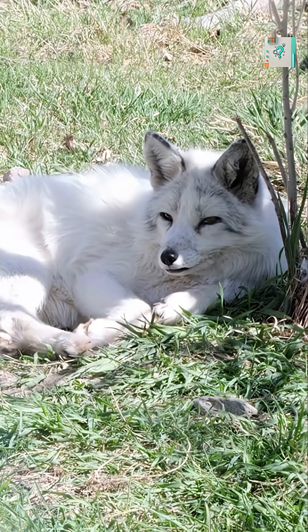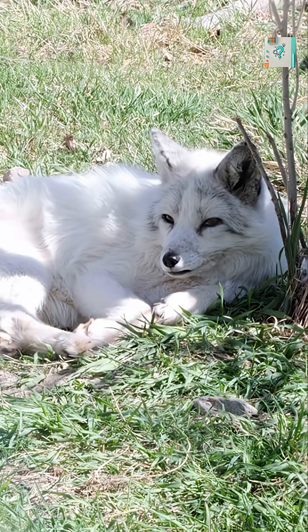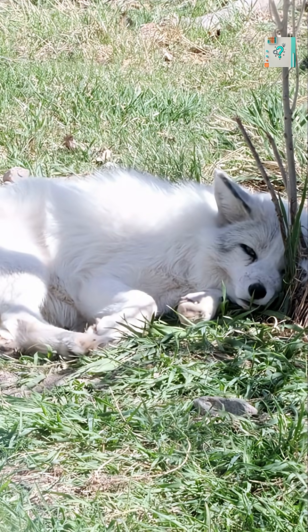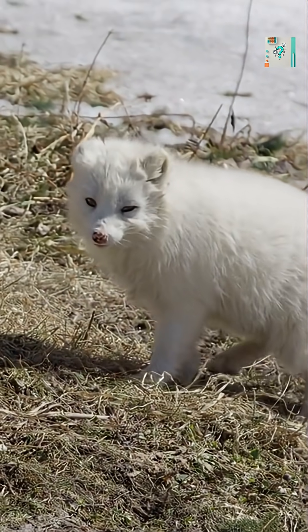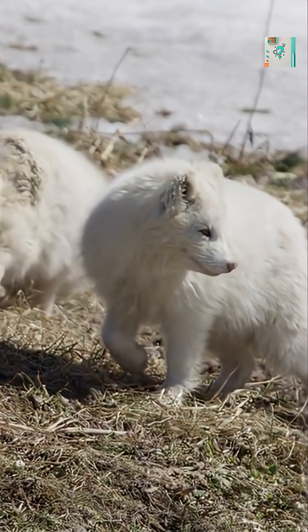In the frozen months, white fur hides them from predators like wolves and helps them stalk prey such as lemmings unseen. When the snow melts, white fur would make them stand out, so the fox shifts into earthy tones to disappear among rocks, tundra, and shrubs.